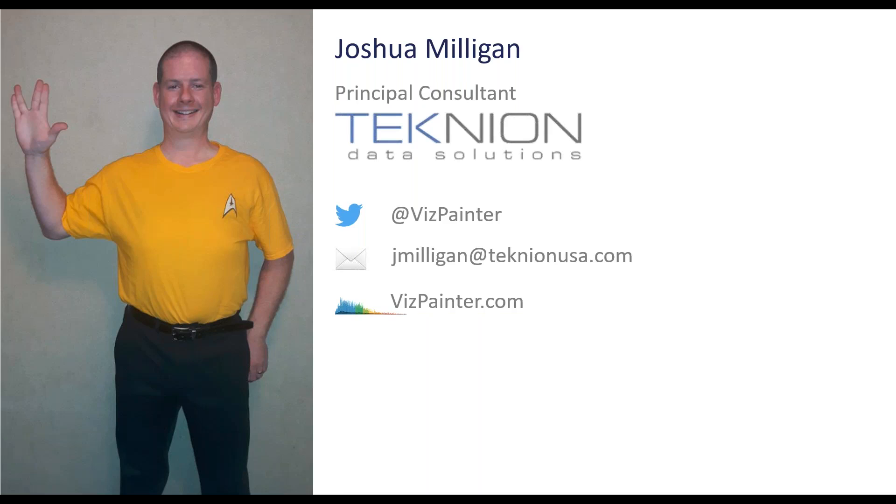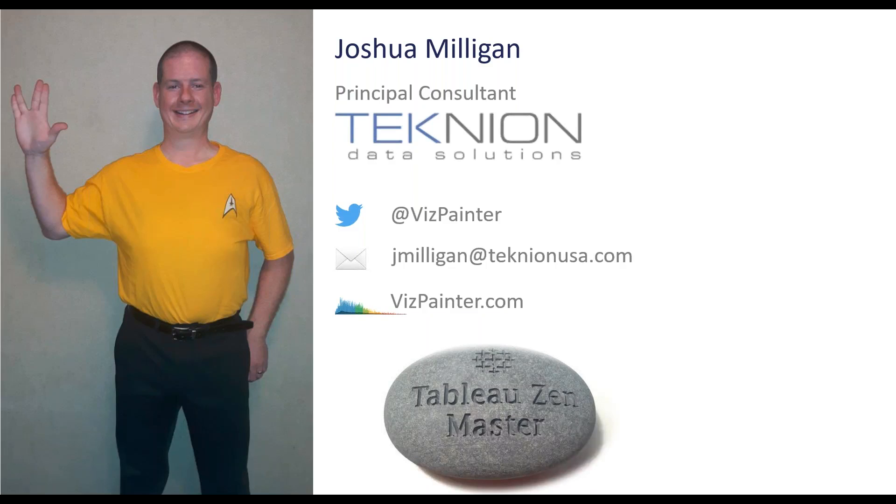I work with clients to shape their data, analyze it, and visualize it — it's a lot of fun. A lot of my colleagues at Technion are doing incredible things like building data warehouses and doing predictive analytics with DataRobot. If you ever need any help with any kind of data issues, definitely reach out to Technion. I am a Tableau Zen Master — in fact, a five-time Tableau Zen Master — and that's an incredible honor.